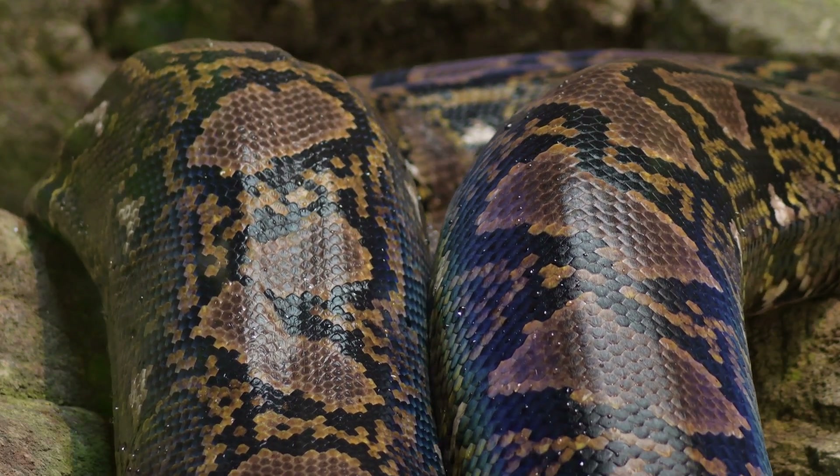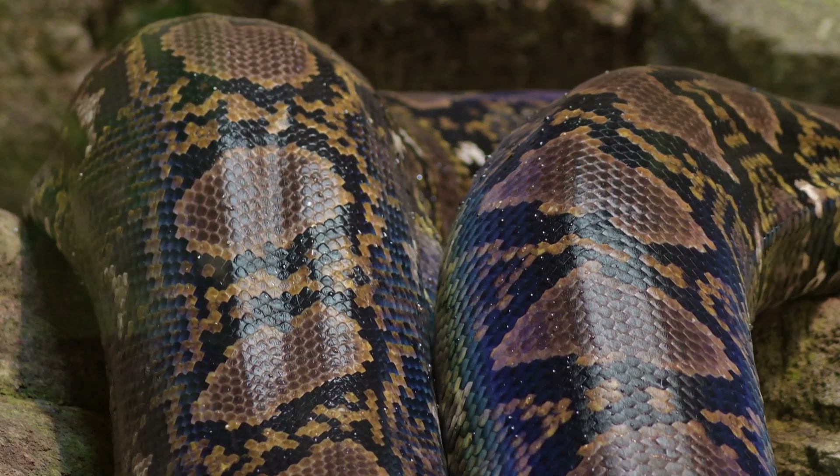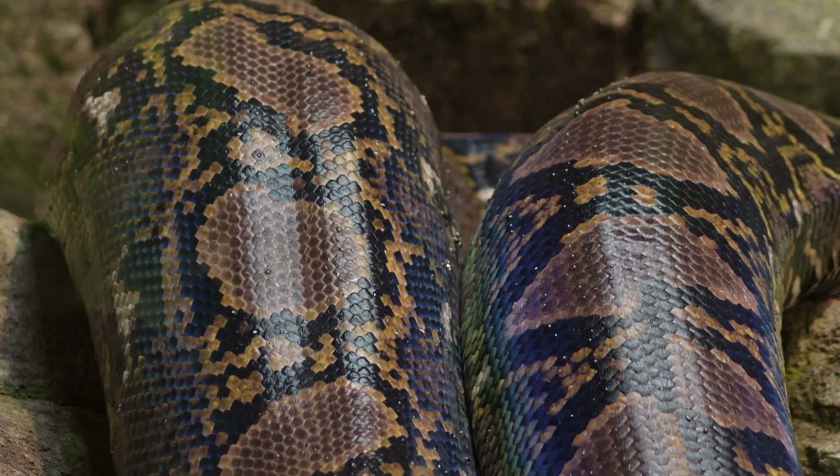Secondly, shedding helps snakes to maintain their skin health. Over time, the outer layer of a snake's skin can become damaged, scarred, or infected by disease or parasites. Shedding their skin is a way for snakes to remove this outer layer and replace it with a new one, which is fresh and healthy.